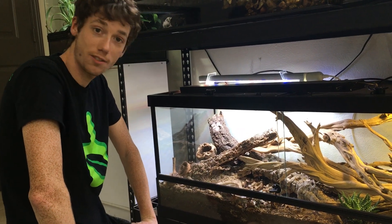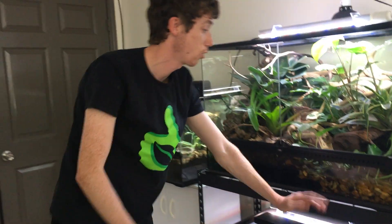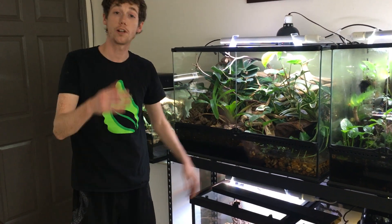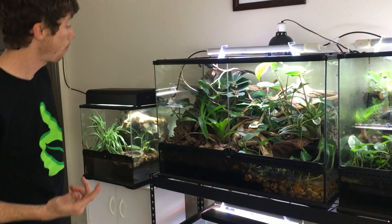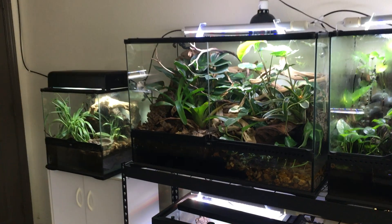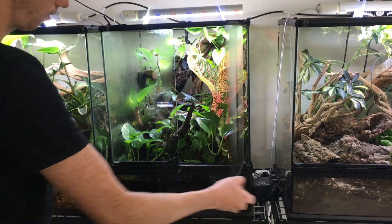These guys have been destroying hard-boiled egg and a bunch of different types of worms. They're just voracious little hunters — they're great. Plants are all thriving. Got my borneos in here with a couple different tap holes, with the filter running strong. I've done one filter pad change and I haven't had any issues — everything is thriving.